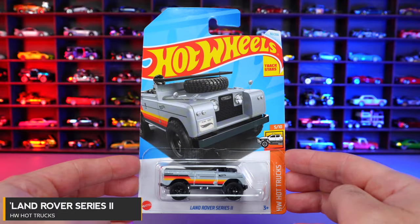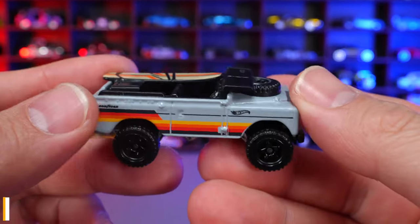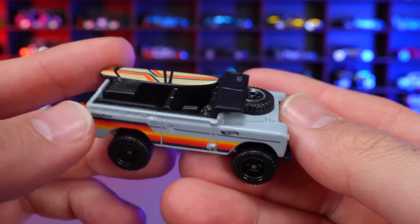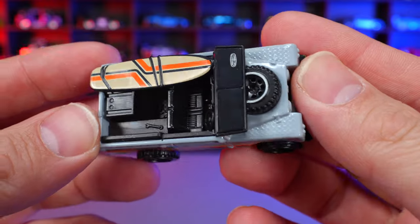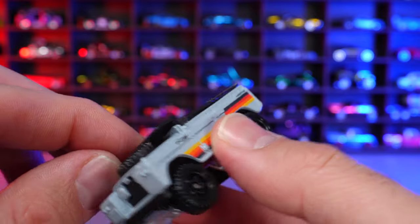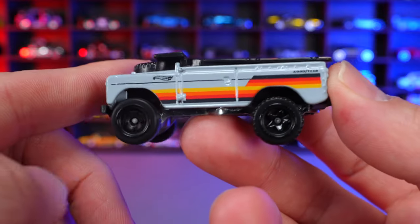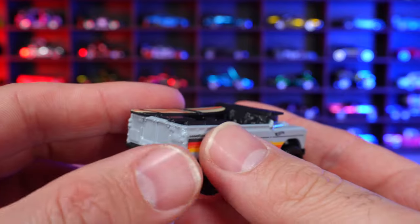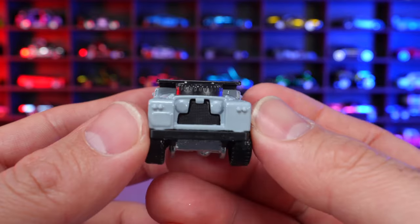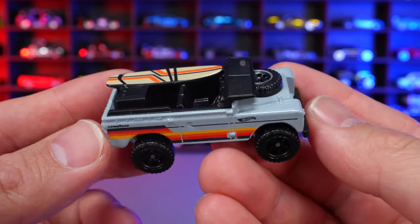Land Rover Series 2 from HW Hot Trucks. A new recolor in a nice glossy gray. The surfboard on the back looks really neat. Unfortunately, when this casting originally came out I thought the window would flip up and down, but for the mainline it does not. Nice blacked out wheels, clean around the back, and it has what looks like German colors along the side. The front end looks really, really cool.